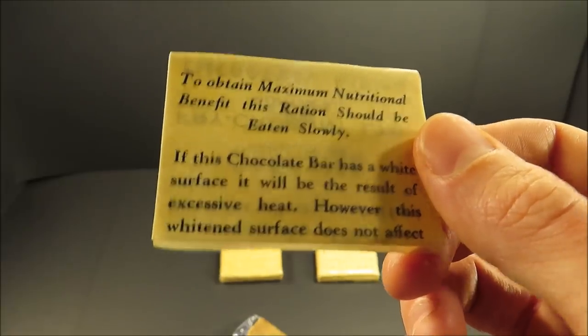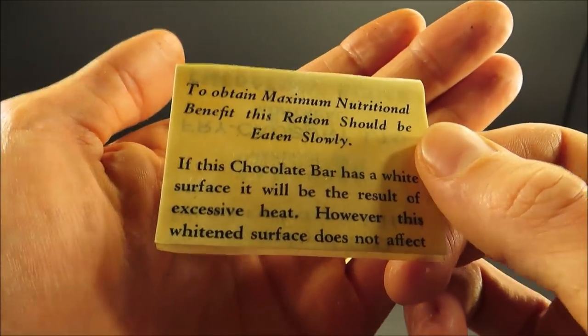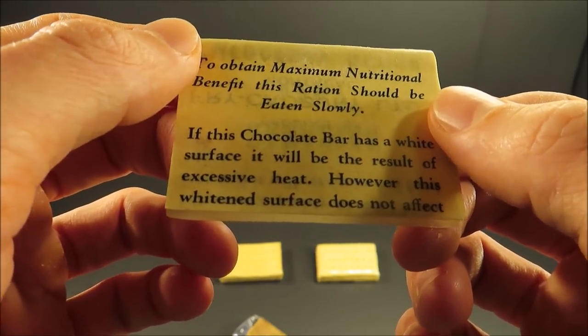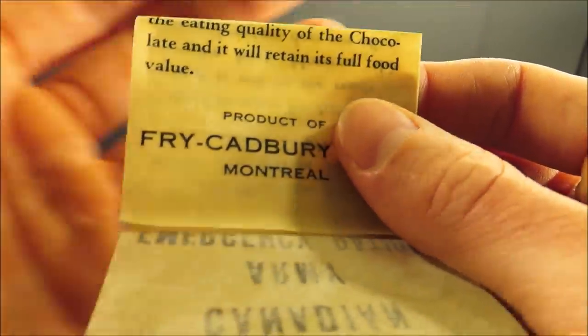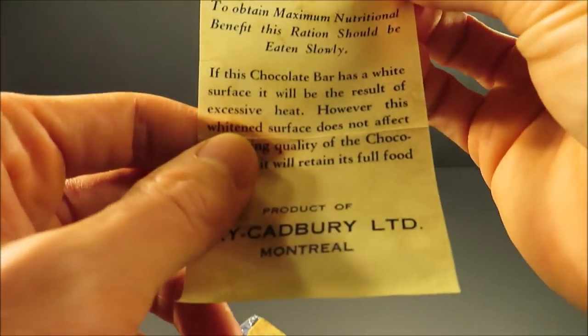It just smells lightly of chocolate and that's about it. Reading the wrapper: 'To obtain maximum nutritional benefit, this ration should be eaten slowly. If this chocolate has a white surface, it will be the result of excessive heat. However, this whitened surface does not affect the eating quality of the chocolate, and it will retain its full food value.' Product of Fry Cadbury, Montreal.